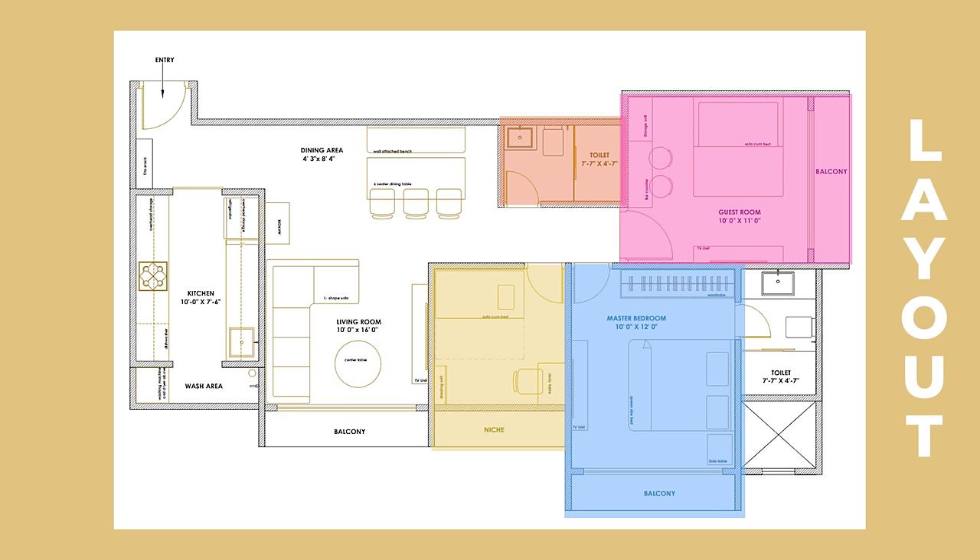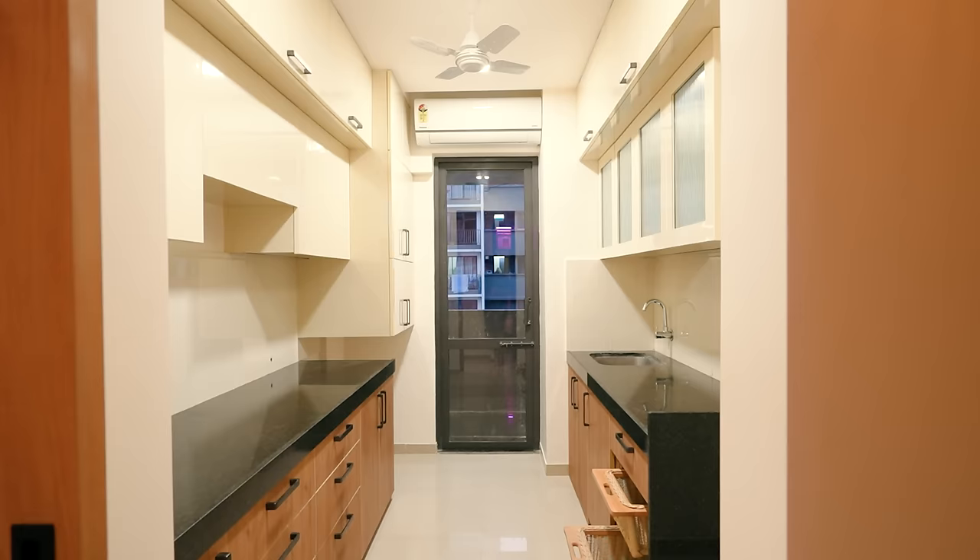Moving on to the passageway — you can see there are four doors: one to the common bathroom, one right in front leading to the guest bedroom, on the right-hand side is the kids bedroom, and next to that is the master bedroom. This is the entire layout.